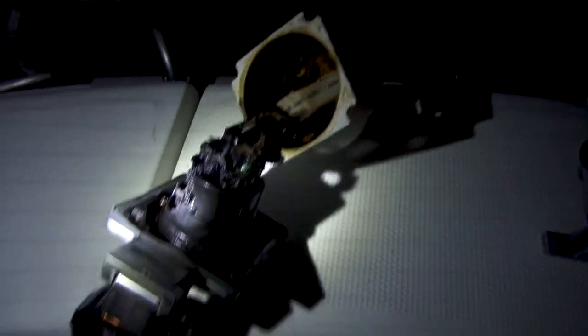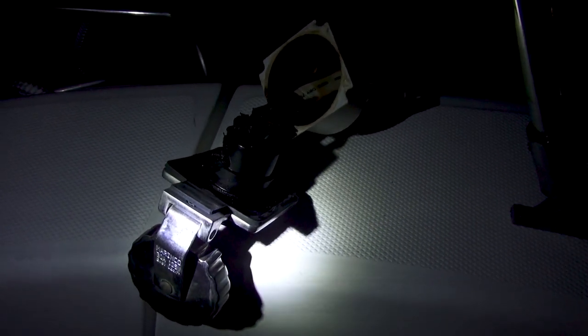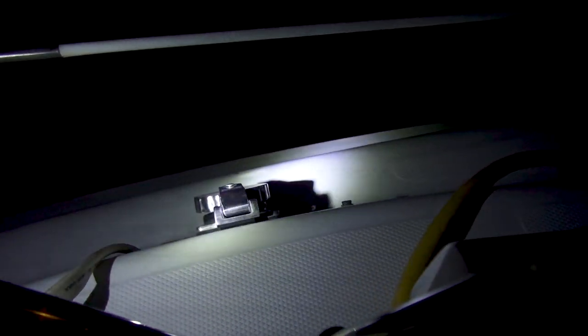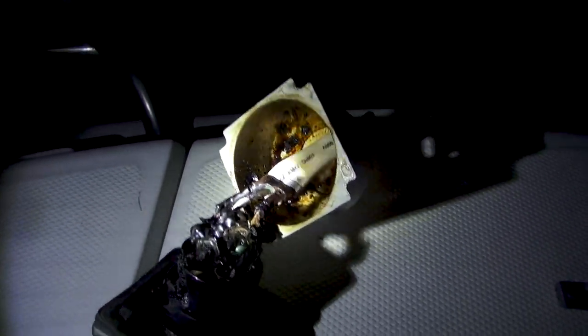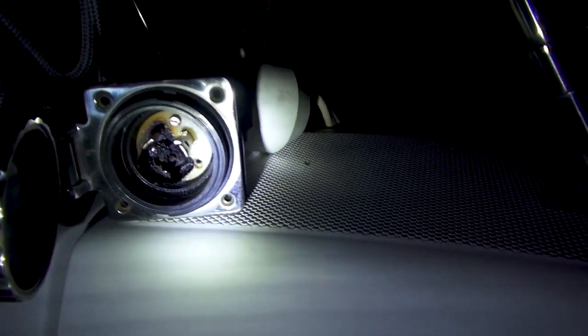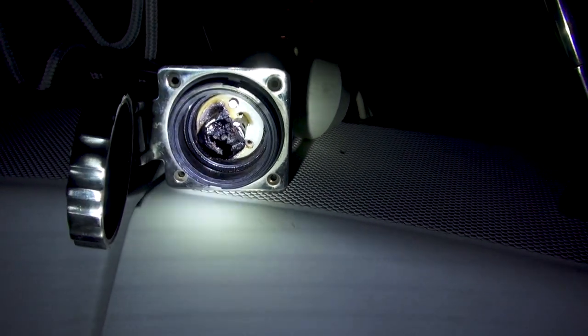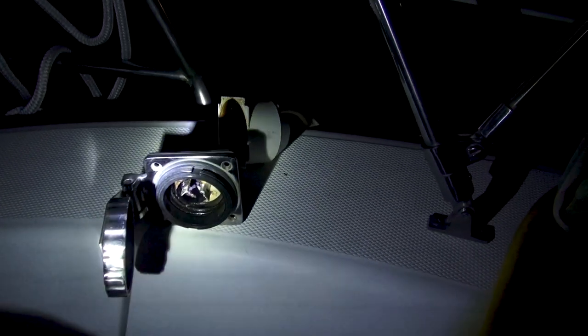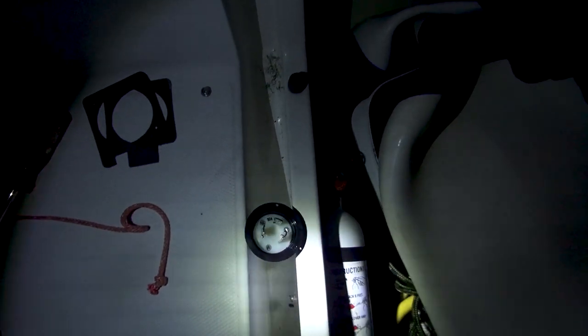So this is one of the 30-amp 120-volt receptacles — inputs for the shore power. This is the one that burnt out. The other one there on the right is the good one. You can see it really, really burnt out — there's a hole clean through the damn thing. So I headed down to West Marine and picked up a replacement: just a little plastic piece in there with the three prongs. Luckily the stainless steel housing is super expensive — it's like $150 for the whole unit — but this little plastic inner portion of the receptacle was only like $25, which is good.